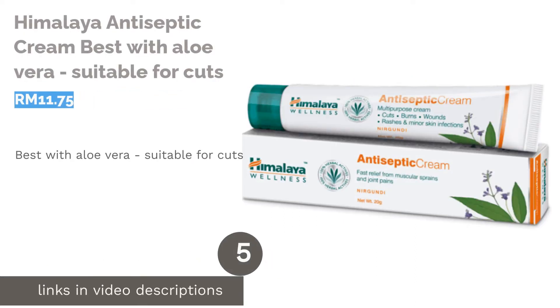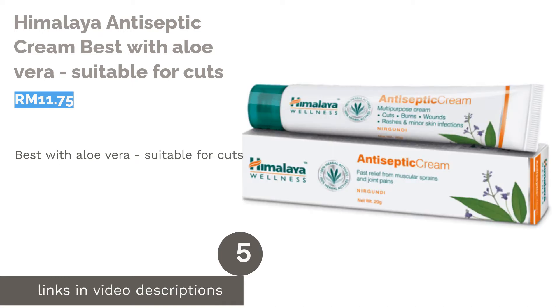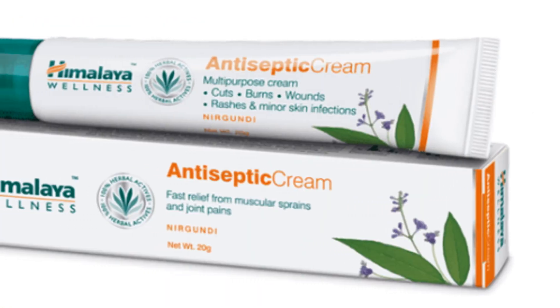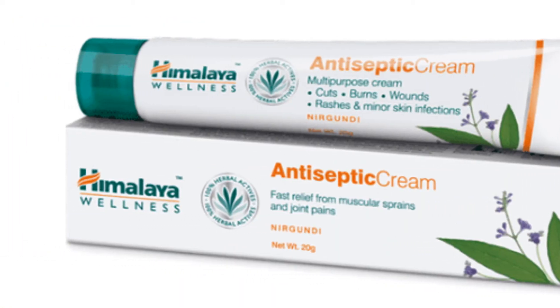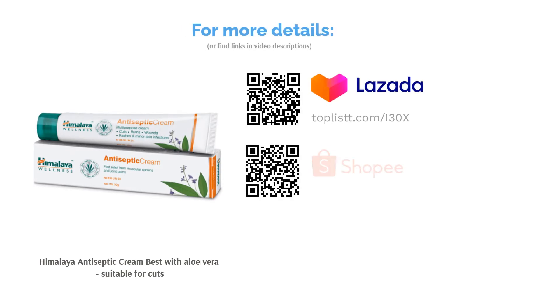The next product is Himalaya Antiseptic Cream, best with Aloe Vera and suitable for cuts. Soothe skin sores with Himalaya's Antiseptic Cream, made to be soothing on your skin. Formulated with natural ingredients such as Aloe Vera, Almond and Indian Madder, this cream is an excellent treatment for cuts, wounds, burns and fungal skin infections.